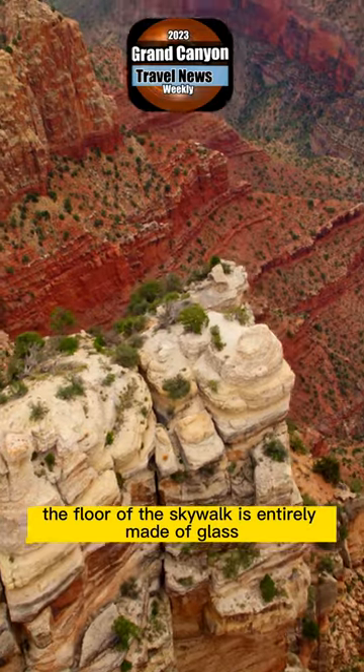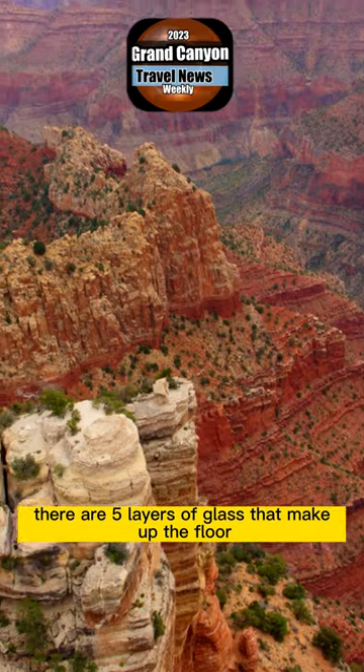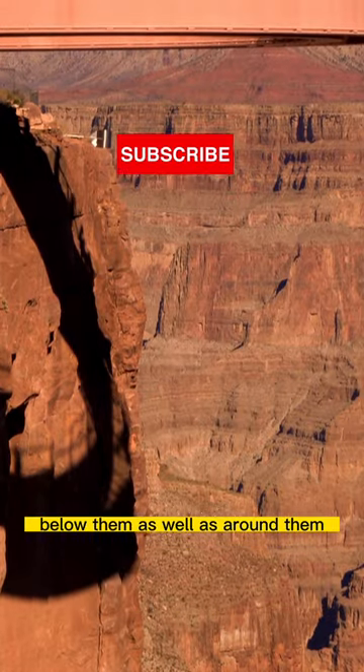The floor of the skywalk is entirely made of glass. There are five layers of glass that make up the floor, measuring 2.5 inches thick. This allows visitors to look at the Grand Canyon below them as well as around them.